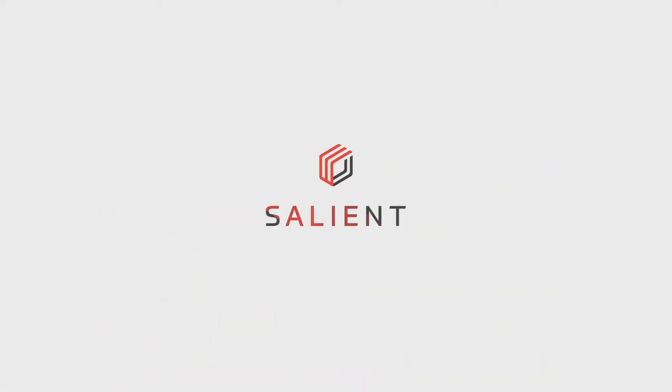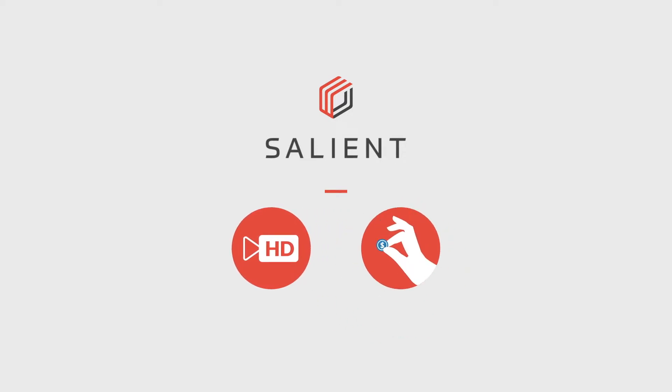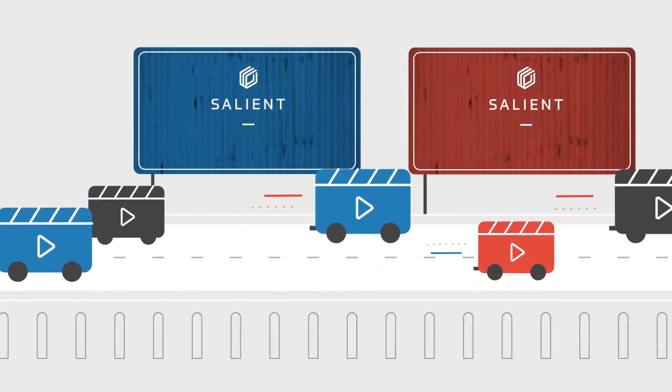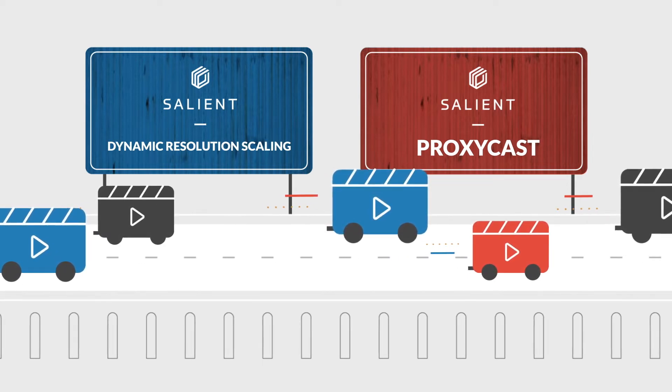Salient offers market-leading capabilities that allow you to watch high-resolution video in real-time without lag or a hefty price tag. When it comes to optimizing your network, bandwidth matters. Salient's dynamic resolution scaling and ProxyCast keep you moving toward your goals.